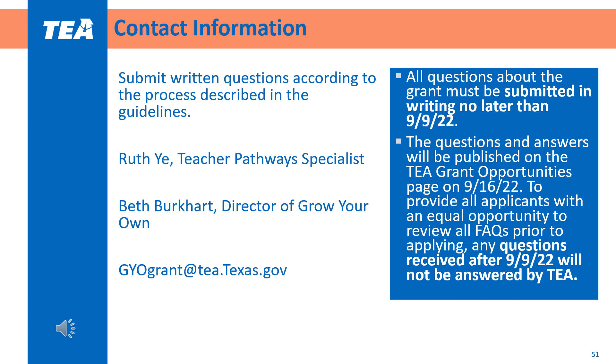Thank you for viewing the Grow Your Own Grant Cycle 6 webinar. We look forward to your questions and your applications.